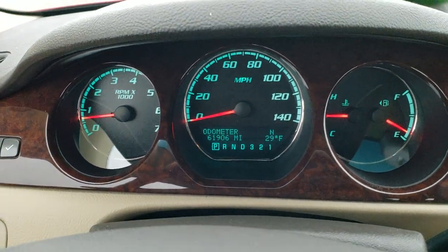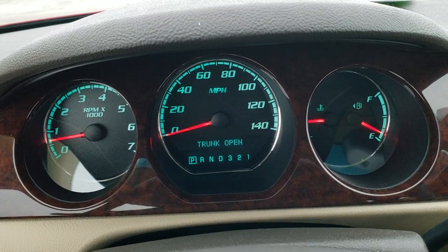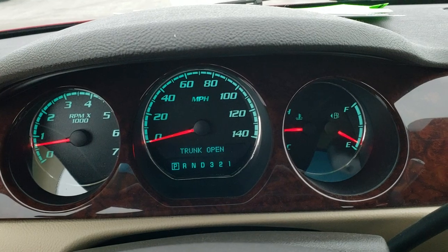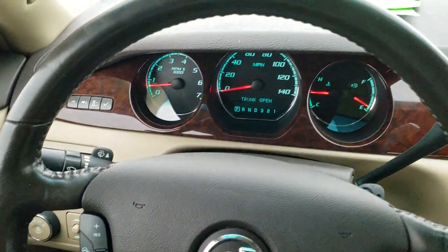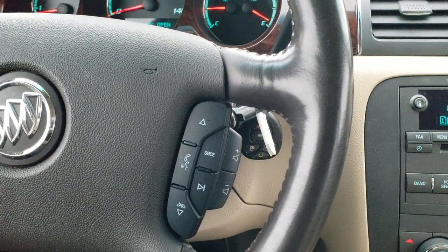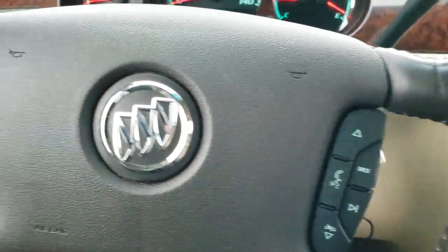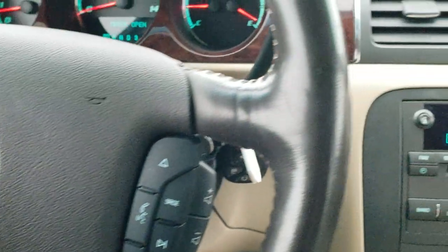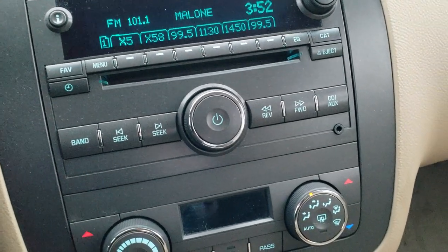You can see that this car only has 61,906 miles. The instrument cluster is very nice and clean. You get the heated leather-wrapped steering wheel — that's in excellent shape. Bluetooth and information center controls on the right, cruise controls and heated steering wheel buttons on your left. It does come with the CD player, AM/FM, and Sirius XM radio capabilities.